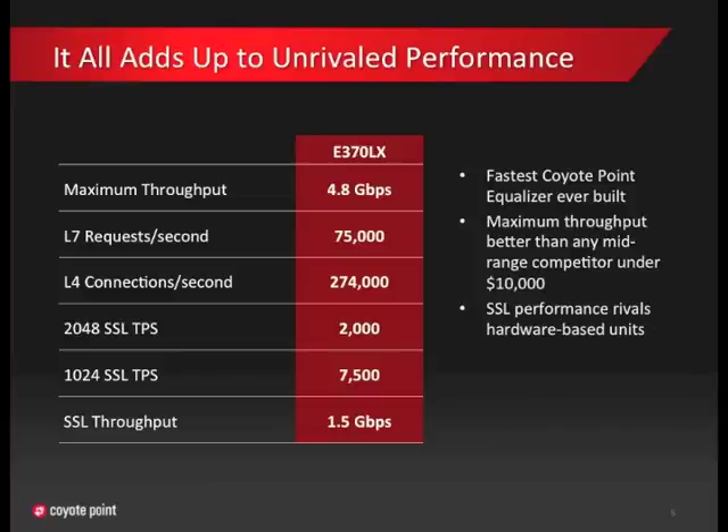The E370 performs more like a high-end appliance than one made for the mid-market. 4.8 gigabits per second is very fast for the category and in reality is faster than the connectivity capabilities of 85% of our customers. Everyone tends to look at overall throughput as the key metric, but L4 requests and L7 connections per second tend to be more important. These represent the number of users that can access applications behind the load balancer. The E370's 75,000 L7 and 274,000 L4 transactions translate to a very capable device that can easily handle most applications. What's really exciting is the SSL performance — even without hardware-based acceleration, the E370 delivers class-leading performance.